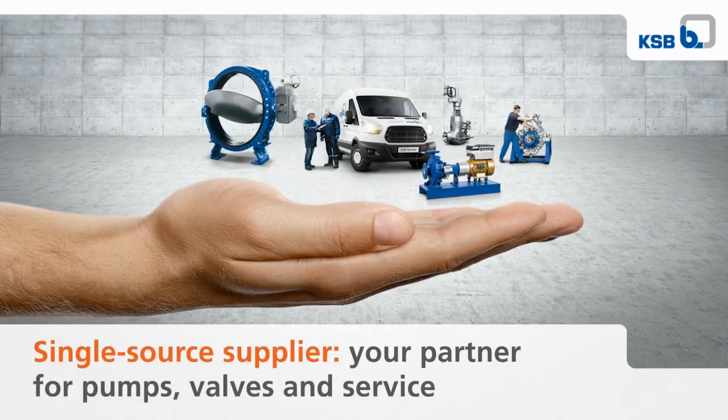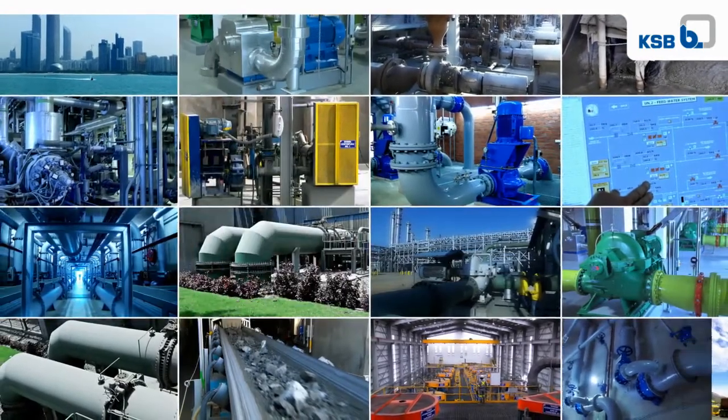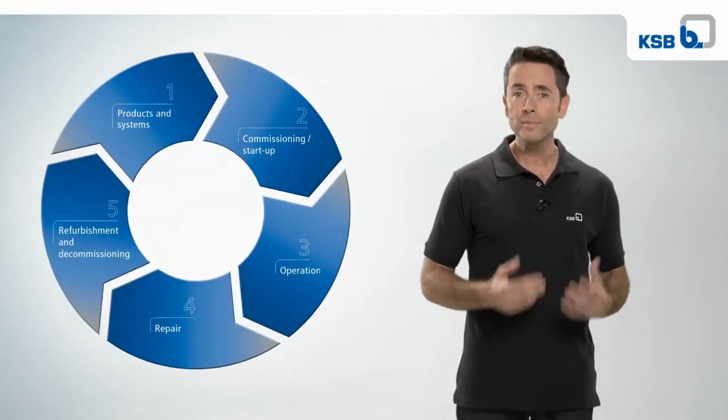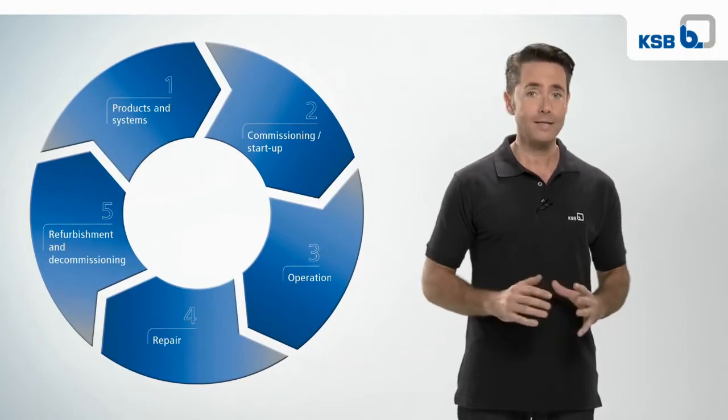We assist customers in every lifecycle stage of a plant. Frequently a plant or system still has potential areas for optimizing operation and achieving higher levels of efficiency. You should pay attention to this to ensure that it is operated as safely, reliably, and efficiently as possible.